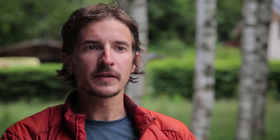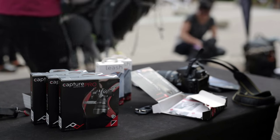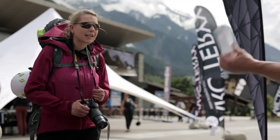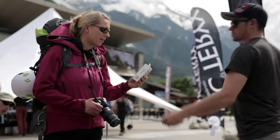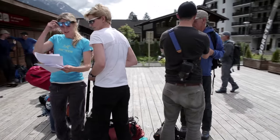Peak Design has been partnered with the Arcteryx Alpine Academy for a number of years. They've been giving all participants from the Alpine Photography Clinics some of their products, including a leash and a capture, so people can discover what those products can do for them in the alpine environment. The capture and the leash really let you have the camera accessible in just a second or two, and a question that comes up very often is how do you carry your camera in the outdoors — I think the capture is one of the best ways of doing that.